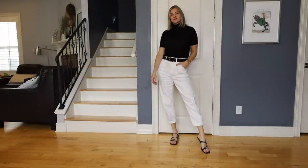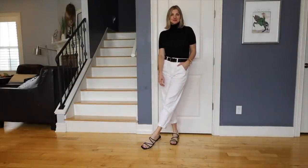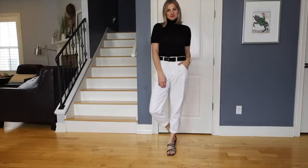I didn't try black with a black belt, but that would probably look really cute as well. I've mentioned in several videos that I love black and white as a 'get ready in five minutes and throw this on' kind of combination.